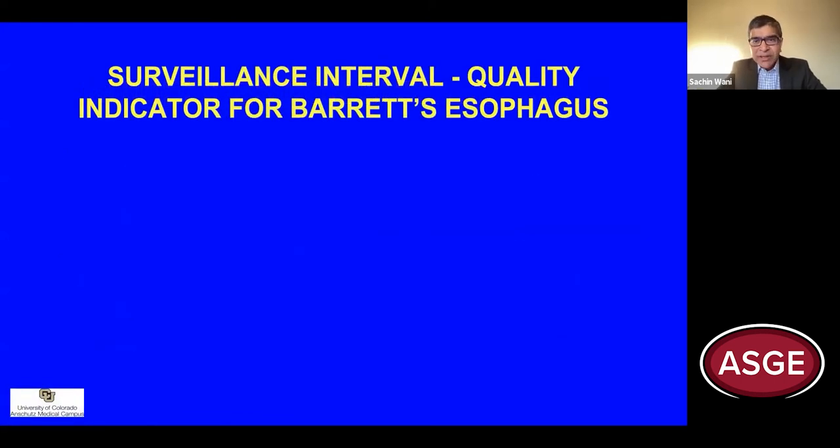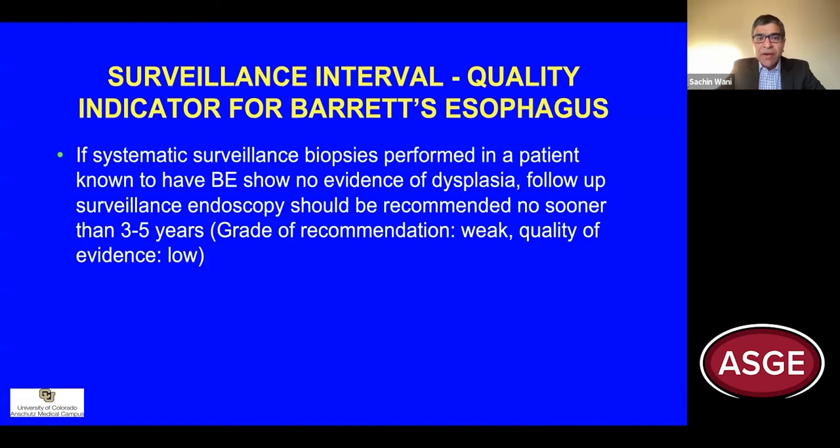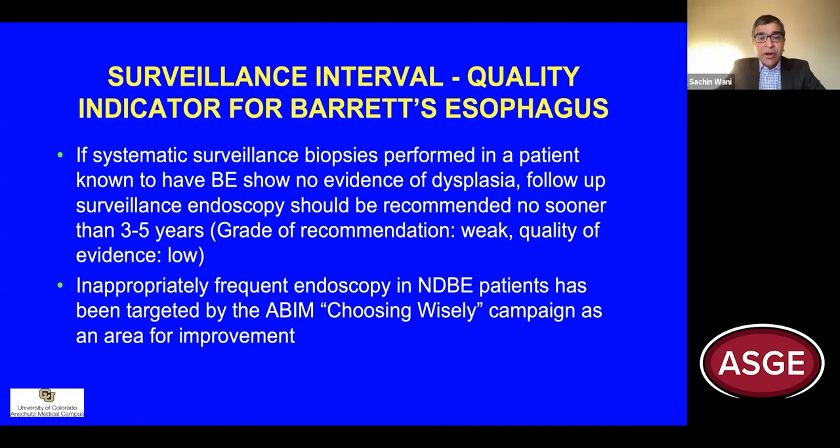Surveillance intervals have been suggested as a quality metric in the management of patients with Barrett's esophagus. If you've obtained systematic surveillance biopsies and those biopsies do not demonstrate any evidence of dysplasia, it is recommended that these patients are brought back no sooner than three to five years. Inappropriately frequent endoscopy in patients with non-dysplastic Barrett's esophagus has been targeted by the ABIM's Choosing Wisely campaign as an area of improvement.